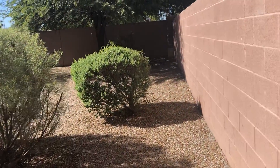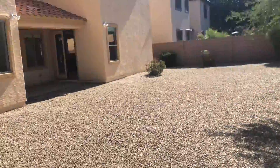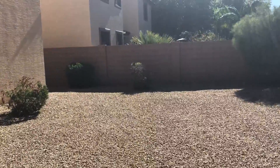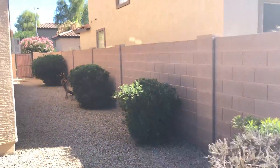Back around — give you a full scope view of the backyard with a nice patio there. And there's a little side gate over here.